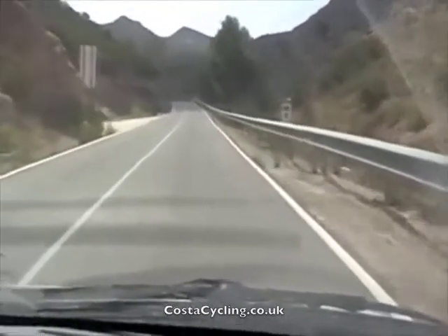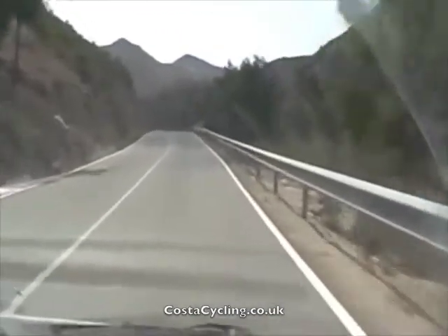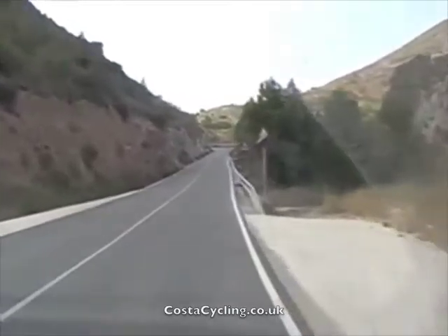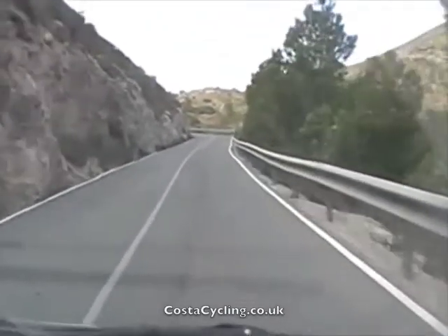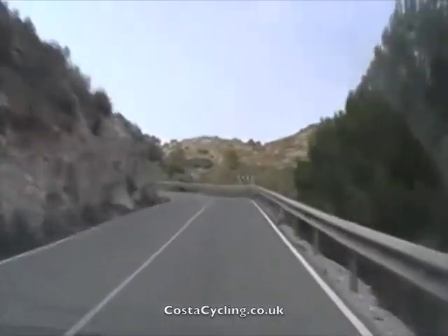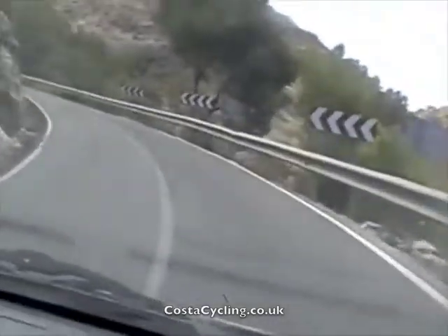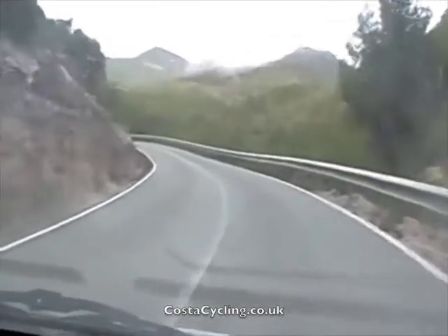Kilometre ten. A little bit of a flat before it kicks up again. Another batch of 13% gradient. Really difficult here with the bends as well.